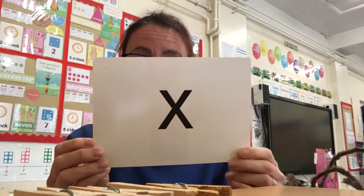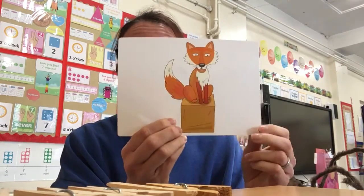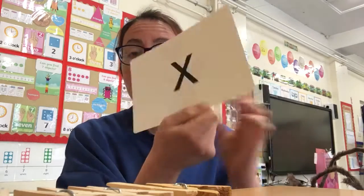Our first sound for today is 'x' — a fox on a box. Well done.